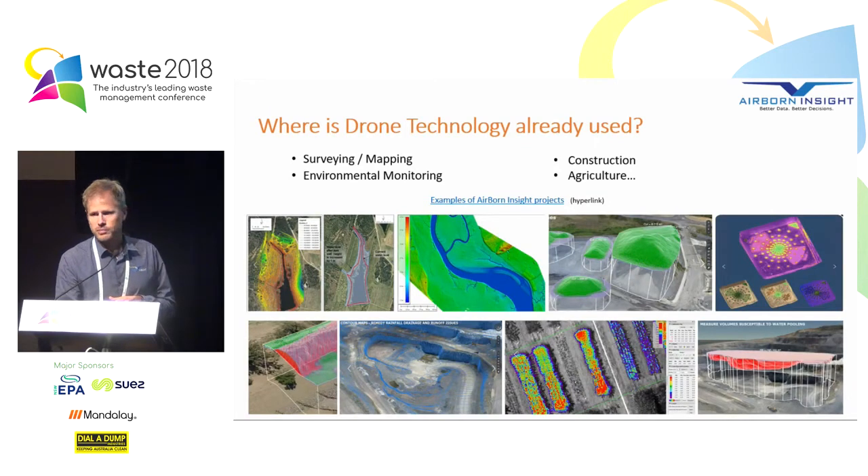So where is drone technology already being used? It's being used across a range of applications in different sectors — surveying and mapping, environmental monitoring, construction, and of course agriculture. The rate of uptake in all these industries is increasing all the time, so it's becoming quite normal to use drones at an operational level.